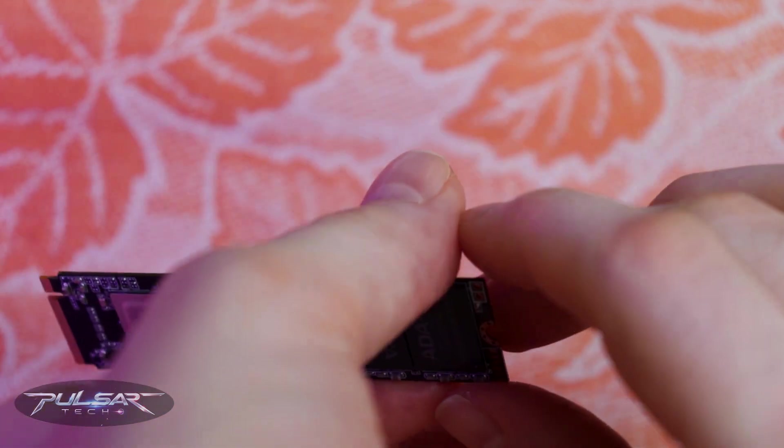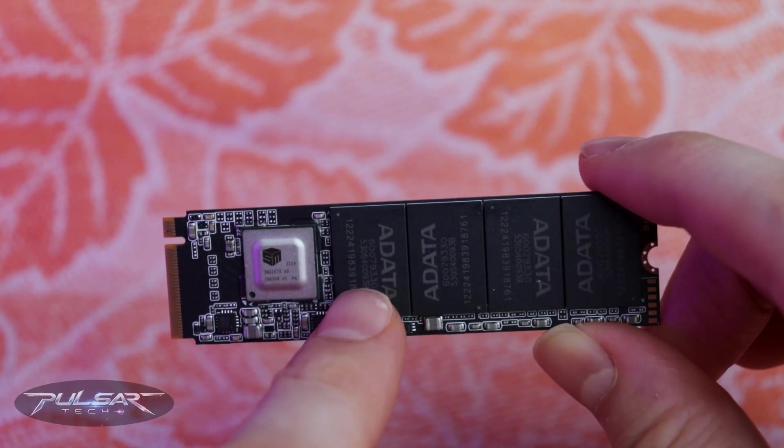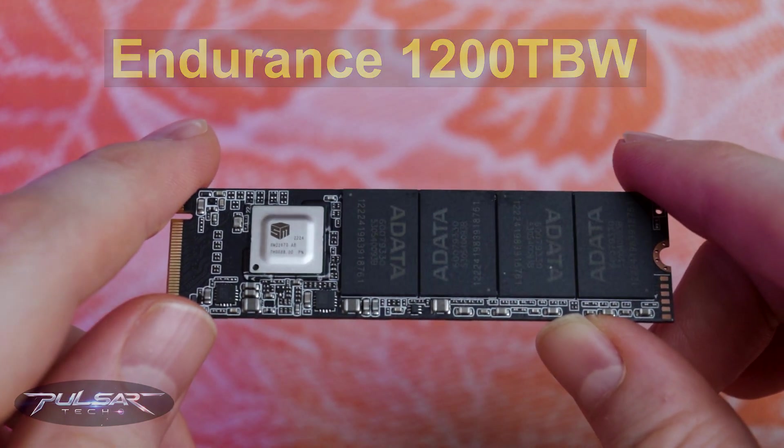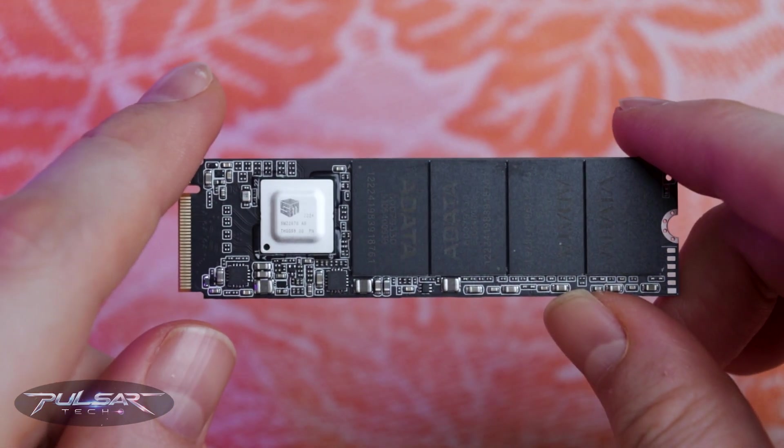One of the standout features of this SSD is its endurance, rated at an impressive 1,200 TBW (terabytes written) — a significant advantage for those who require longevity from their storage solution.